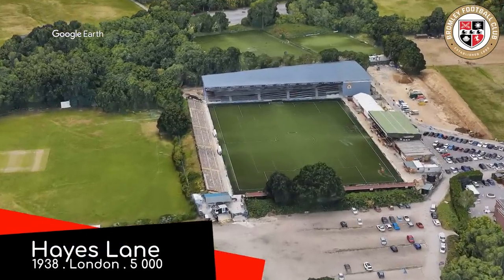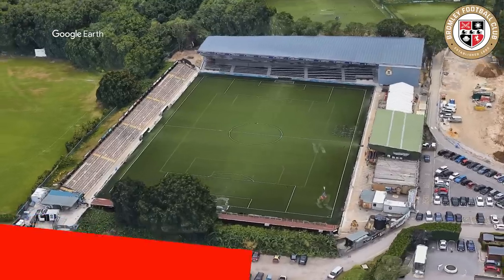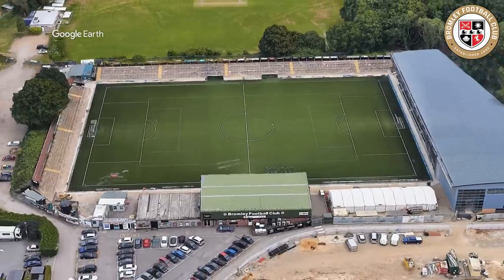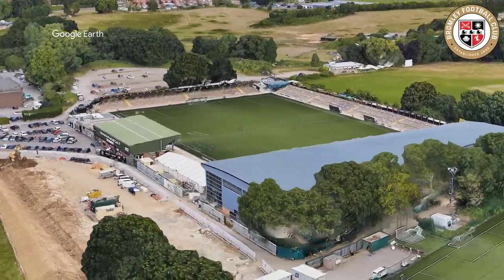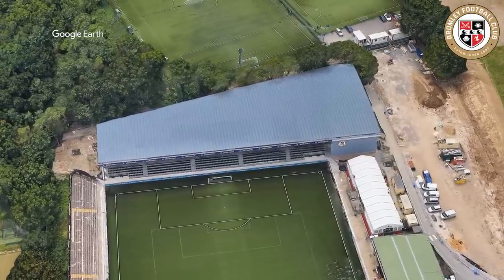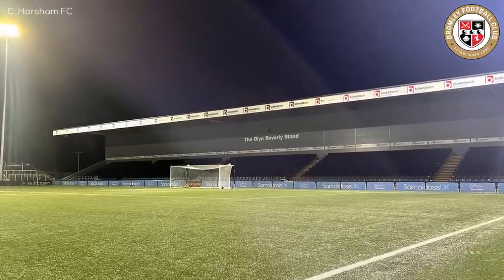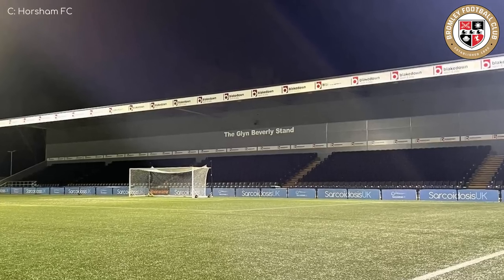Hayes Lane, Bromley. As with most grounds in the league, it was built piece by piece, constantly changing over the years. One of these stands was built in the 21st century — can you guess which one? Yes, it's this one. You all got that right, except for Tim. You disappoint me, Tim. You really are quite stupid, Tim. Most of the rest of the ground is uncovered terracing, so this really is the place to be on a rainy day.